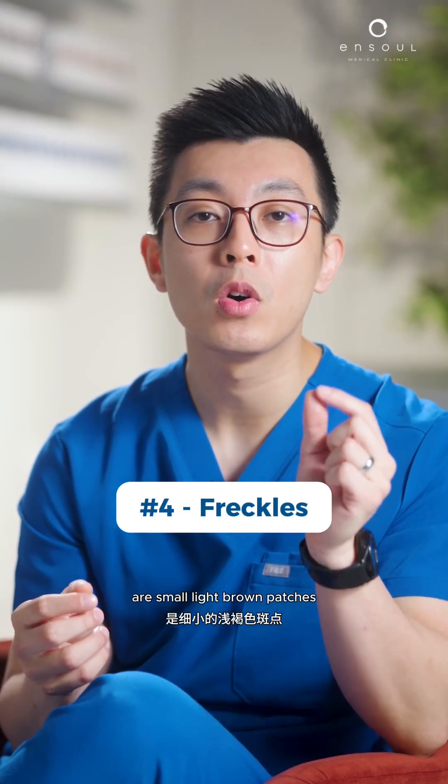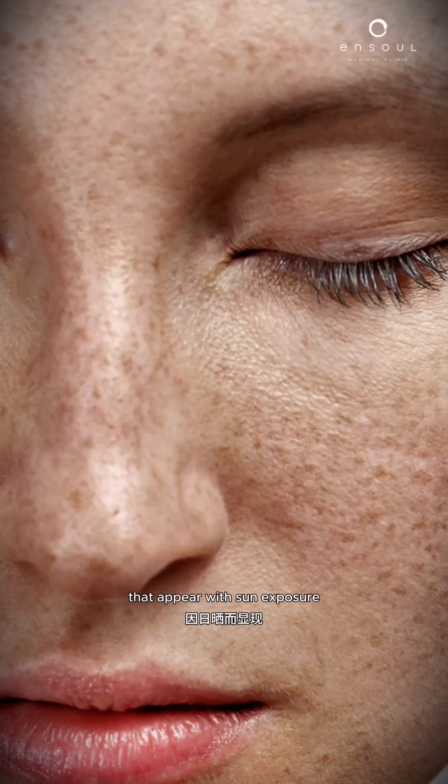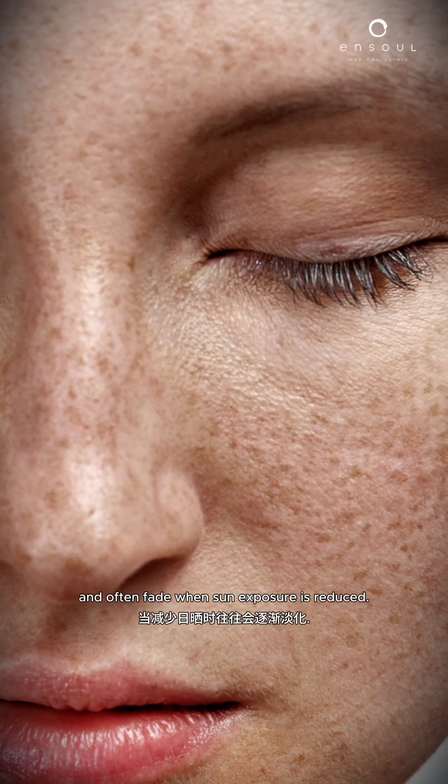Freckles, on the other hand, are small light brown patches that appear with sun exposure and often fade when sun exposure is reduced.